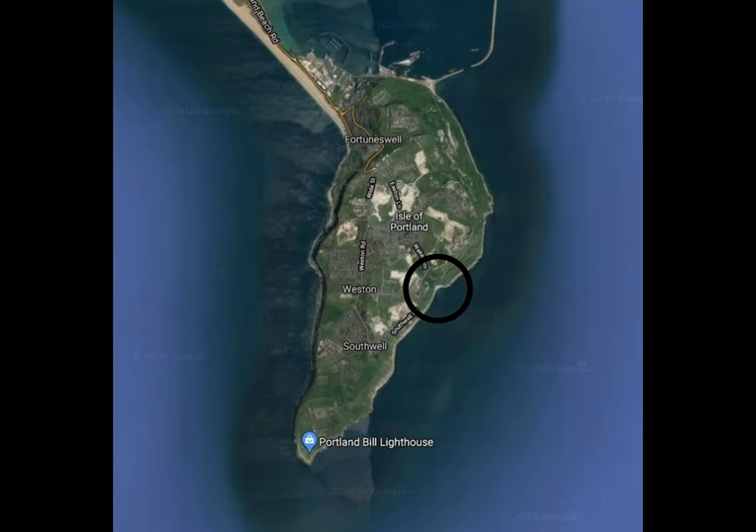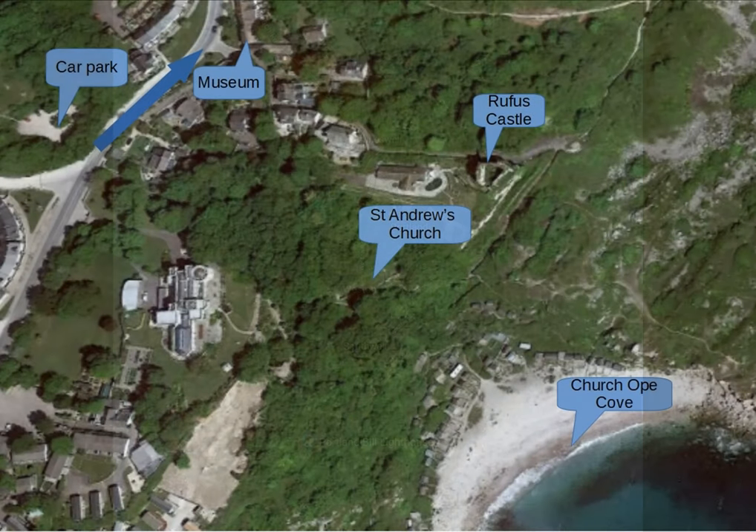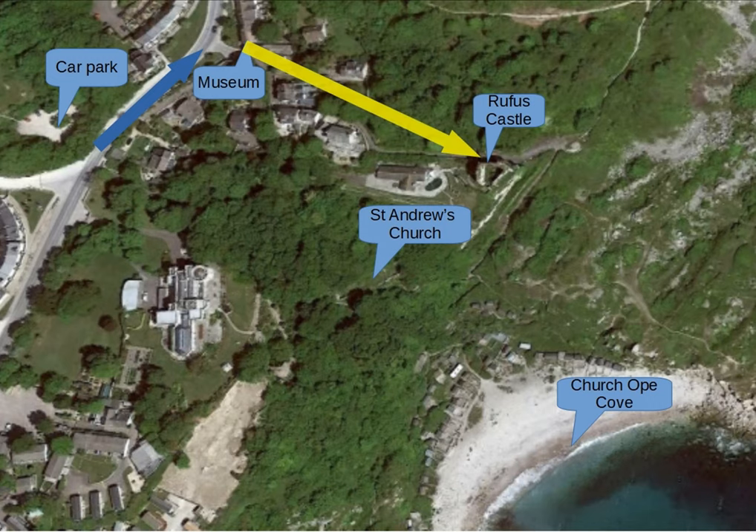Hi and welcome to this short walk around Portland. We're starting at Wakeham on the east side of Portland at the car park, then going up to the museum, down to Rufus Castle, down the steps towards Church Ope Cove, almost to the bottom, before climbing a little way to St Andrew's Church and the pirate's graveyard, and back up through the woods to the starting point at the car park.